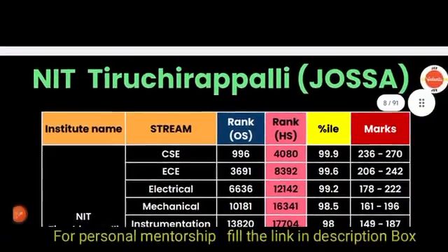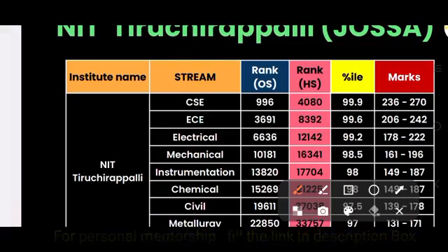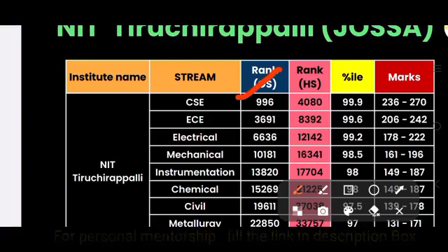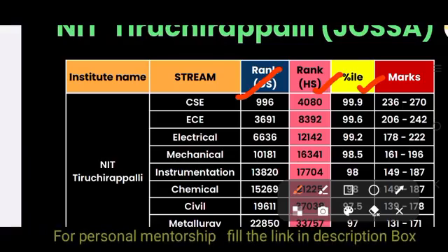For NIT Thiruchirapalli (Trichy) through JOSAA, looking at different branches: for Computer Science, the cutoff for other state is rank 996 and for home state is rank 4080, which corresponds to 99.9 percentile. In terms of marks, those who score in the range of 236 to 276 will get NIT Trichy CSE.